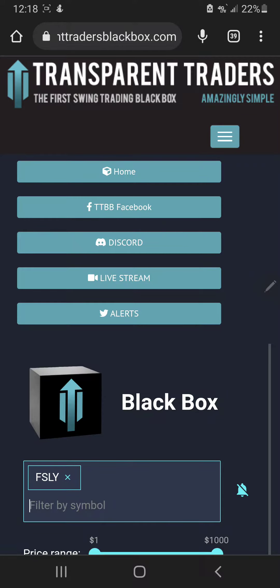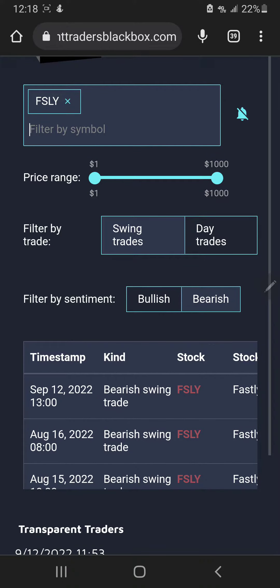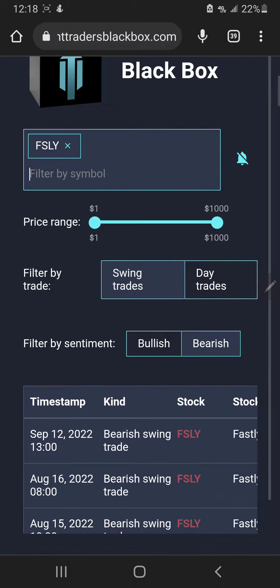What's up traders, today I'm looking at ticker FSLY on the TT black box. This is Let's Trade Options and I've got a double for you today. So I'm looking at FSLY as a bear swing trade mostly, just because it was alerted as a bear swing trade on September 12th at 1 o'clock, end of the trading day for me.